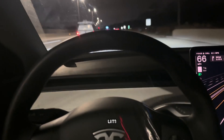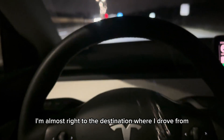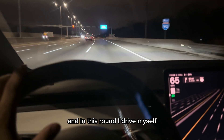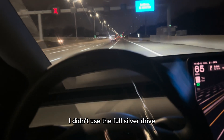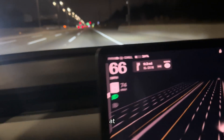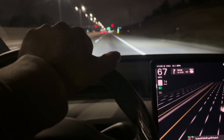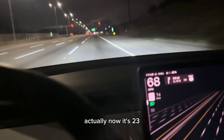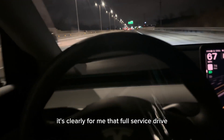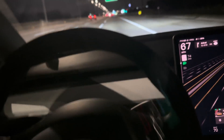I'm almost back at the starting destination. This round I drove myself — I didn't use full self-drive — and we're already at 24%, now down to 23%. So it's clear to me that full self-drive saves the battery.